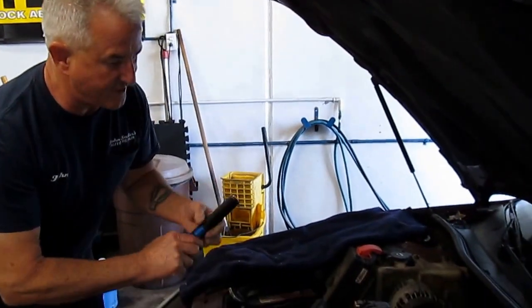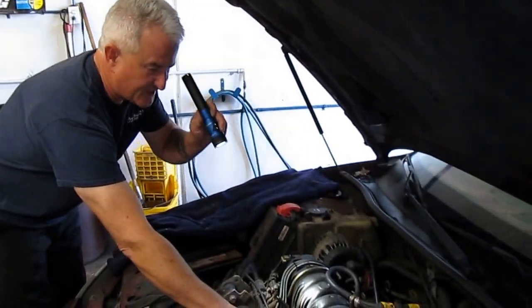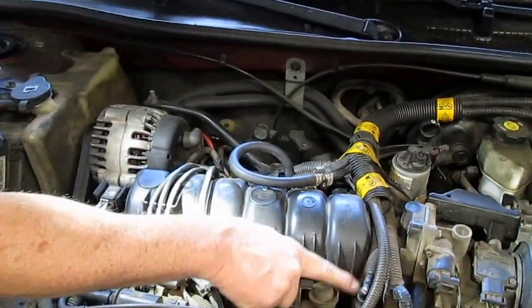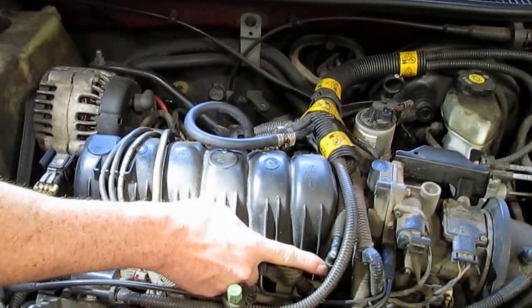You can see right here what your fuel line is supposed to look like. You can come around to the front — this is what your fuel line is supposed to look like. It's supposed to have a nice bend, just like this.